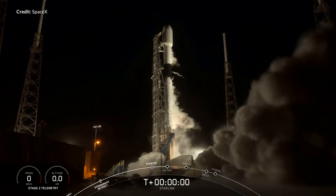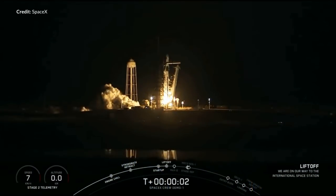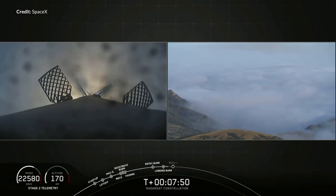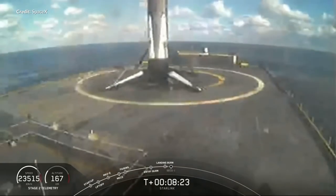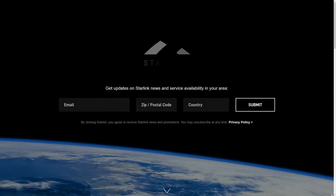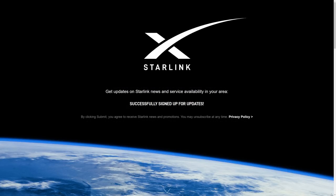The 10th Starlink launch overall and the 9th set of version 1 batches is set to launch on Tuesday, June 23rd. The Falcon 9 booster designated B1051 has flown four times before — including the Crew Dragon Demo-1 mission, the Radarsat mission from 2019, and two Starlink missions in 2020 — so this will be its 5th flight, with only two months since its last launch. If B1051 lands on the drone ship successfully, it will be the second ever booster recovered five times. Private beta testing of the Starlink service is expected to begin later this summer in the United States, followed by public beta testing — you can sign up on the website using your zip code.